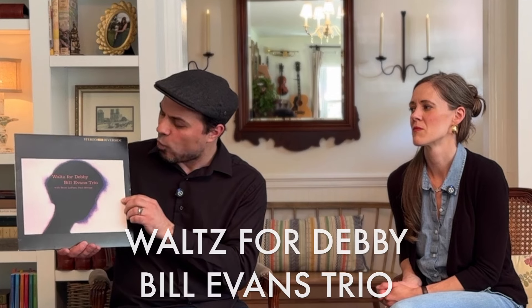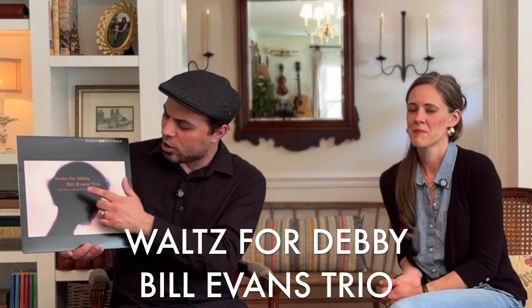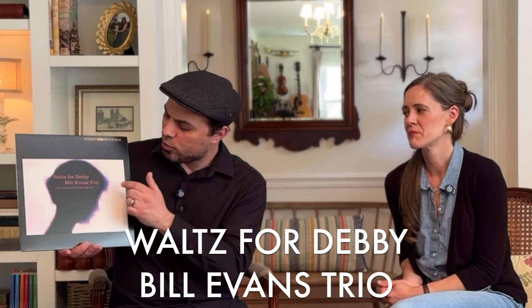We have arguably one of the greatest jazz trios that ever lived. When you say jazz trio you're typically referring to piano, drums, and bass. So you have Waltz for Debbie, recorded live at the Village Vanguard — this is the Bill Evans Trio with Scott LaFaro and Paul Motian. This is an amazing album. Be warned: if you play this and someone asks 'what's that sound?', you're going to hear people clapping between the songs because it's a live album.